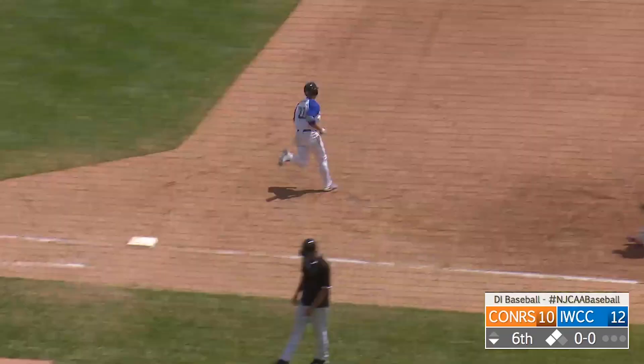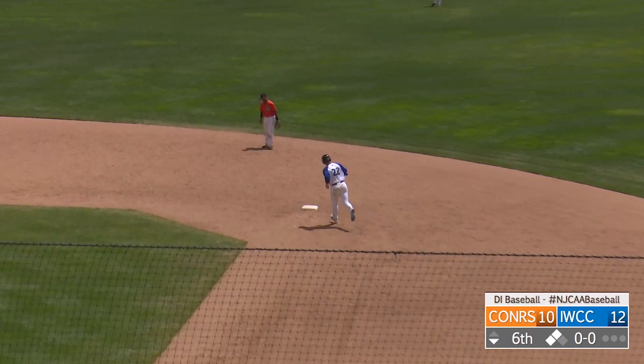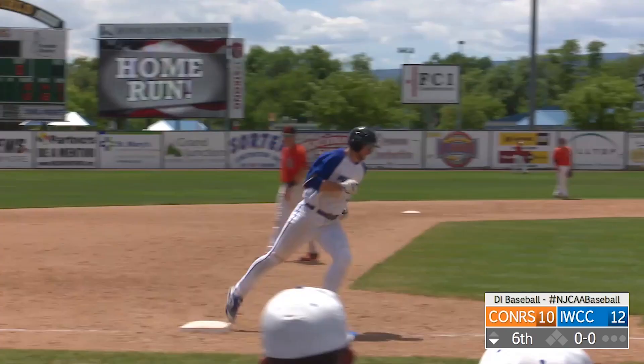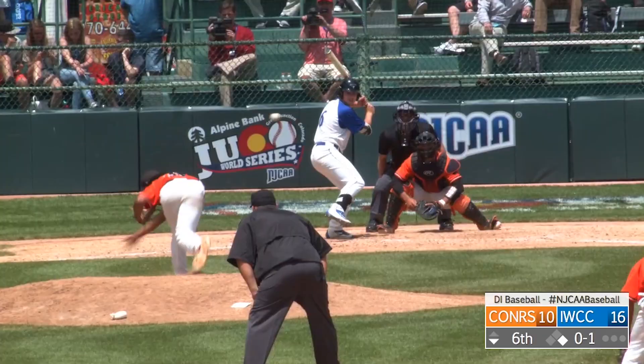Here's a deep drive to right field, and this thing is going to get out of here on the first pitch of the bottom of the sixth inning to Ronald Sweeney. He goes yard, and the lead is back up to three runs for Iowa Western, 13-10. Fourth home run of the day for the Reavers. Didn't have to wait long for that response back.